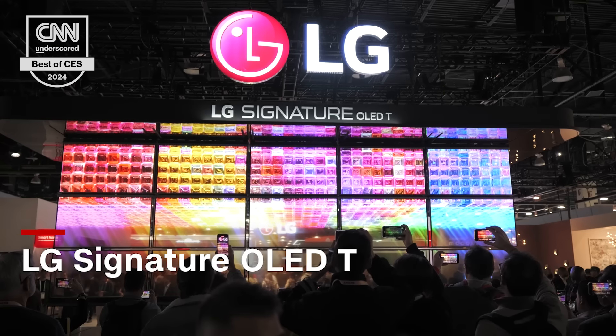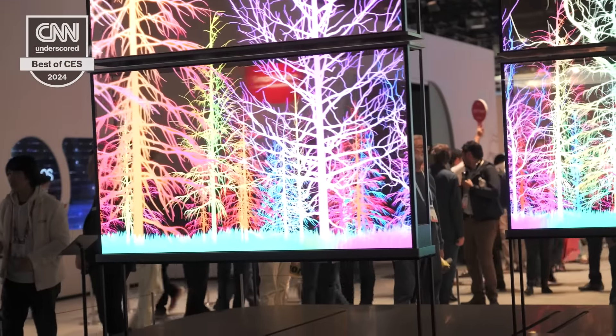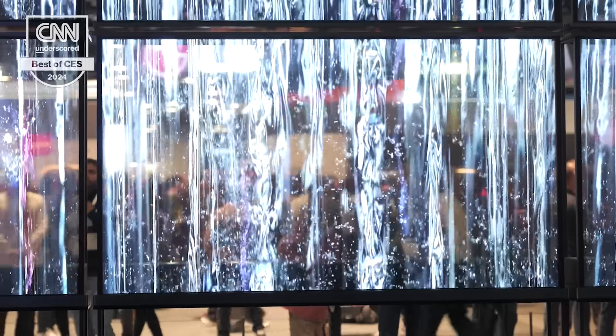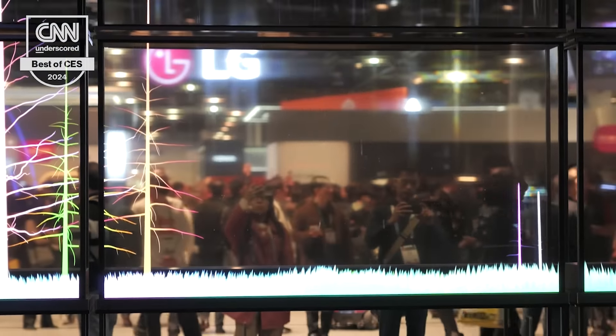I'm Henry T. Casey, electronics writer at CNN Underscored, and the best TV of CES 2024 — what else could it be? The LG Signature OLED T, that transparent television set, which has great smart home display mode, but can also take the black background out when you don't want the contrast that OLED offers. It's an impressive TV, and it looks like they'll be the first real consumer mainstream transparent TV when it comes out later this year.